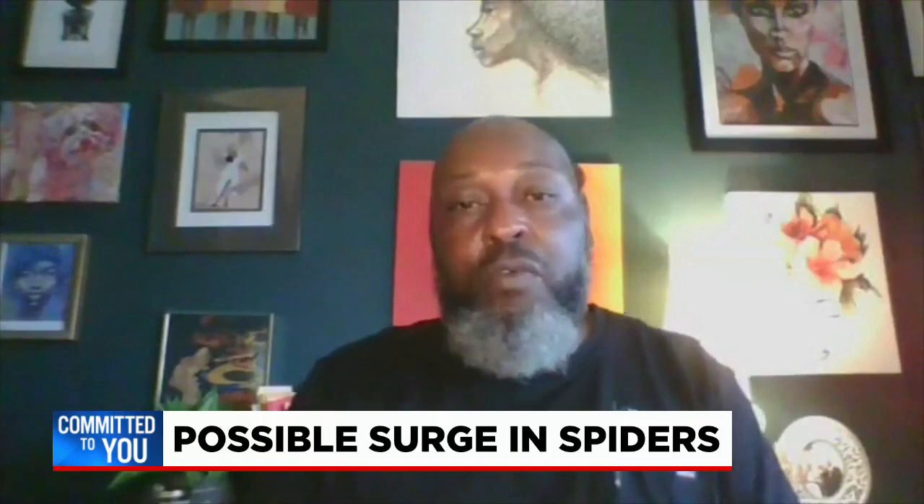Robinson went on to say, if you are noticing more spiders in your home on a weekly basis, or several spiderlings — those are the little babies — then you may want to call an exterminator because there's a possibility you have an infestation. Live in the newsroom, I'm Jarvis Robertson. Cody and Victoria, back to you.